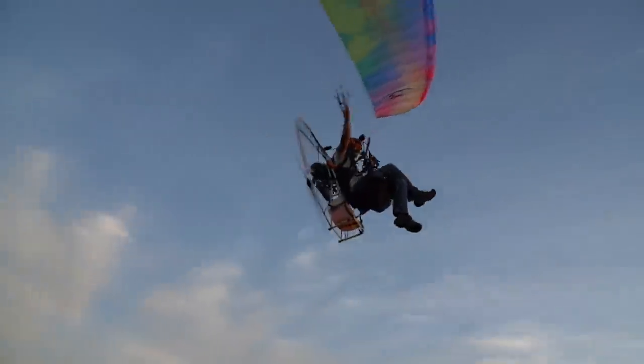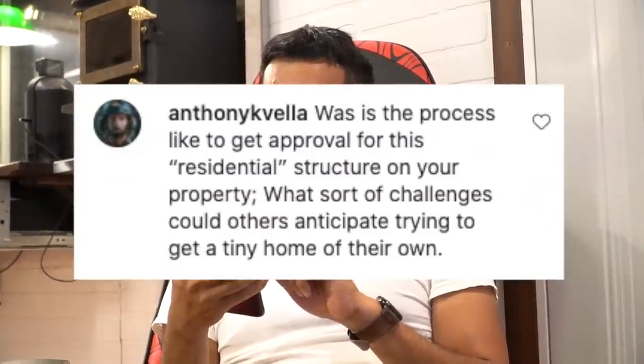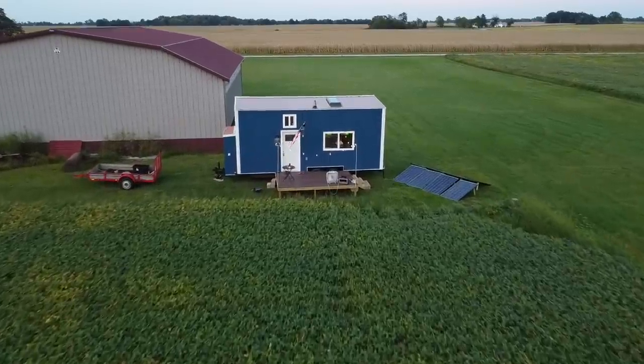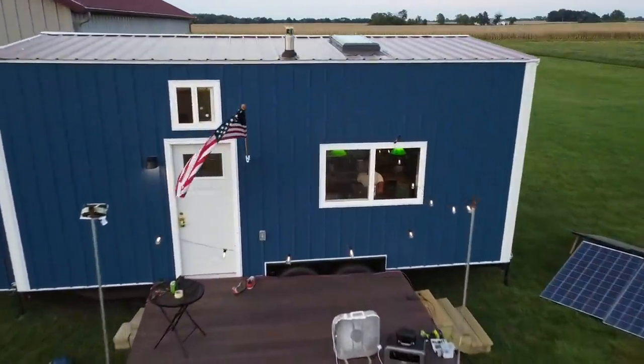Last question. Anthony K. Vela asks — who's also an awesome paramotor pilot — what is the process like to get approval for this residential structure on your property, and what sort of challenges could others anticipate trying to get into a tiny home of their own? Like I said, you've got to look at what your local jurisdiction does. Certain states are more friendly to this, certain states are not. Ohio is not really friendly for tiny houses, so that's why I'm looking to Florida. That's all I have for you guys in this video. I'm going to have to live in this thing and really give you an update a year from now on how I really feel about living in this.